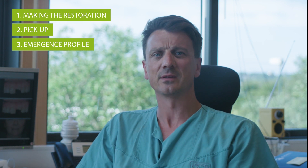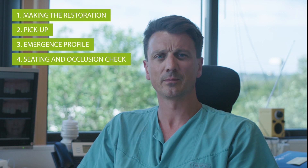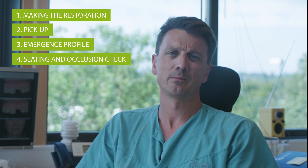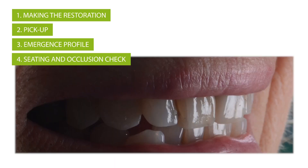The crown is then seated and occlusion is checked to ensure there are no occlusal contacts. Depending on the indication, the different types of forces will need to be taken into account. The patient can now leave with the temporary restoration — a new tooth — on the same day as surgery.